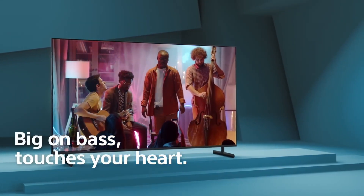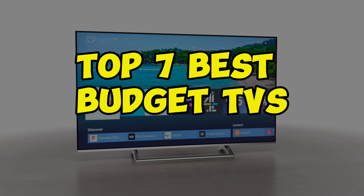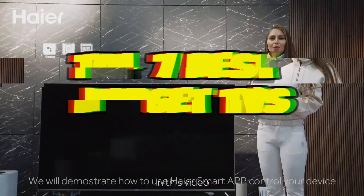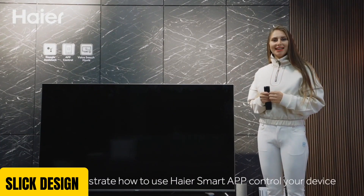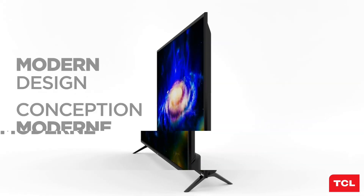Looking for a new TV without breaking the bank? We've got you covered. Our top 7 best budget TVs offer stunning picture quality, sleek designs, and innovative features without sacrificing your wallet.